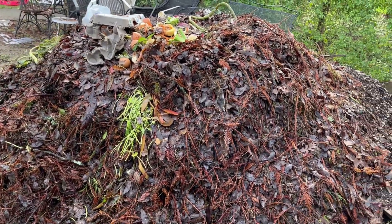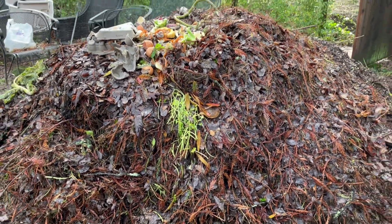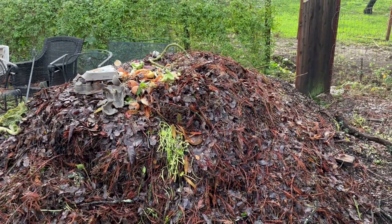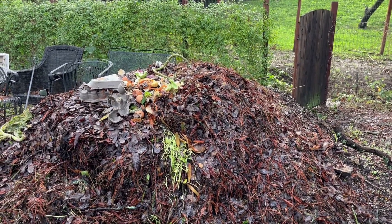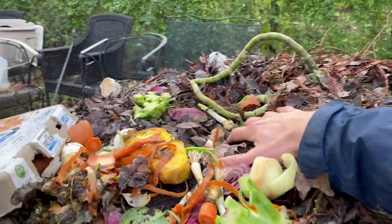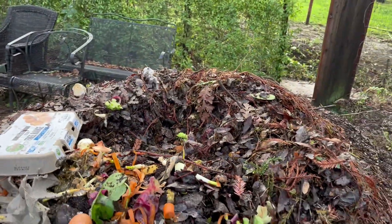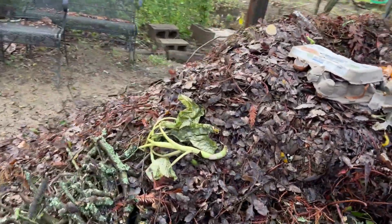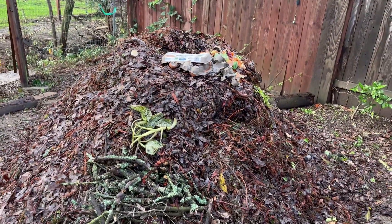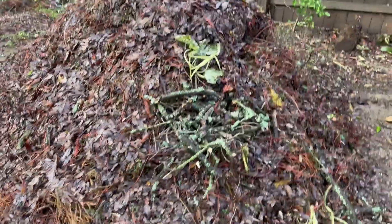We want fast decomposition. With the rains coming in we're trying to capture that moisture by making the top concave — like a pit — instead of a convex cone. That way it actually captures rain. I've seen this at the school pile too, which is much larger: when it got too dry, things just weren't breaking down at the rate I wanted.